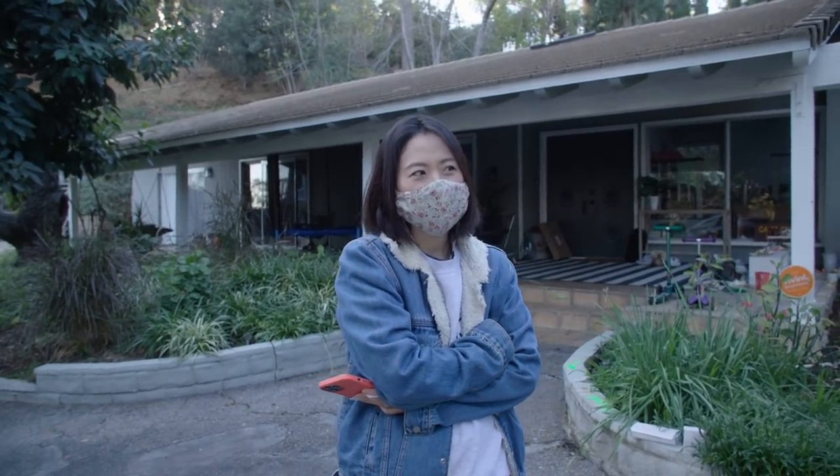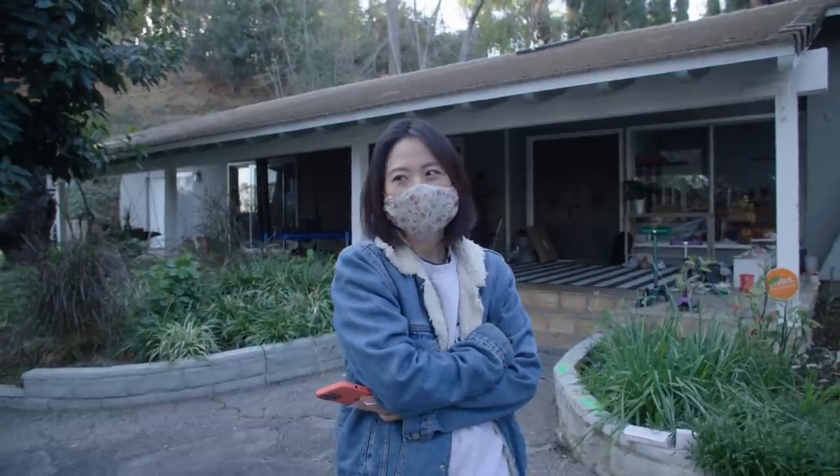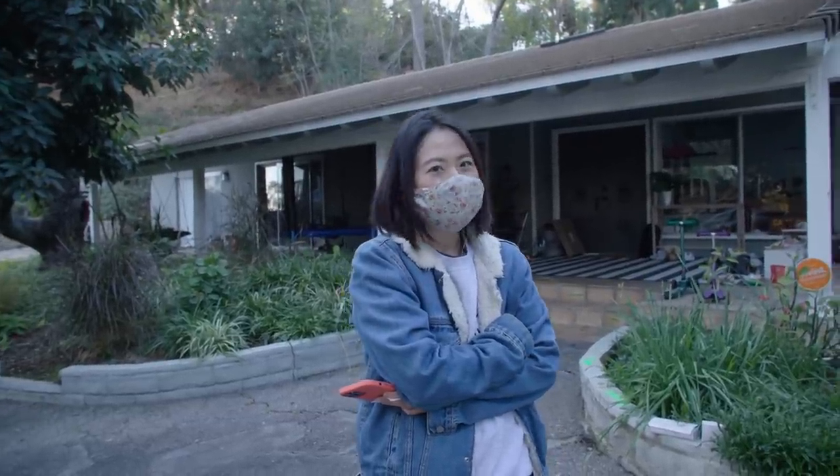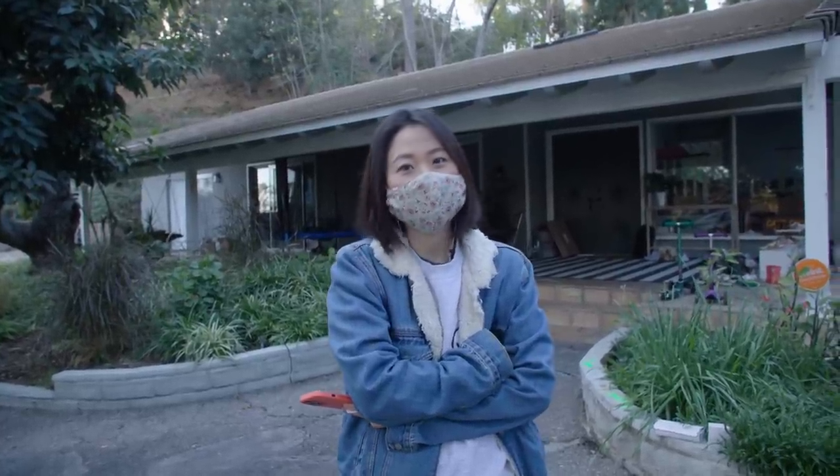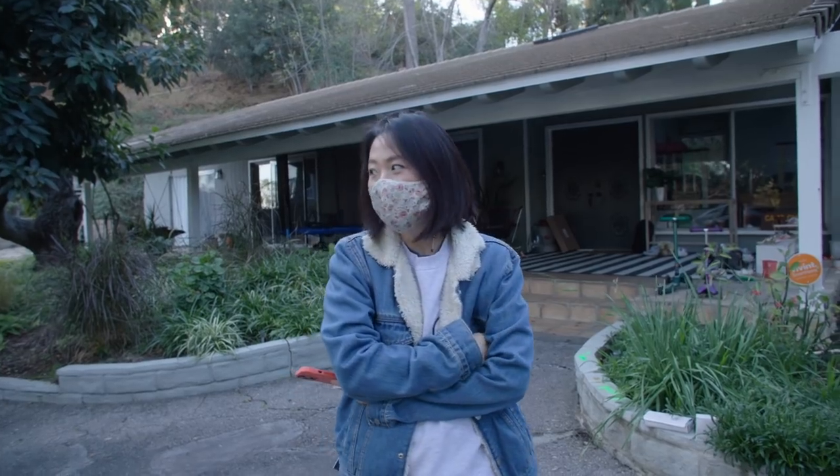We're just figuring out the different phases of demo and installation, and it's kind of unbelievable that it's going to be done in around six to eight weeks. I thought it would take months and months. This is kind of exciting.